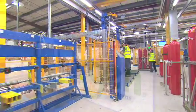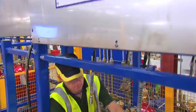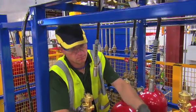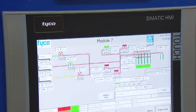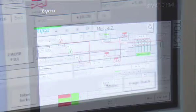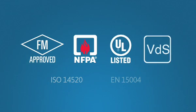This means our customers benefit from the shortest possible lead times, a service that exceeds current industry standards, genuine Tyco approved materials, and peace of mind with Tyco warranty. The filling of inert containers is a process that demands high levels of control, accuracy, and integrity. When finished containers leave the factory, it is vital they are of the highest quality, ensuring the customer receives a product that exceeds industry standards and expectations.